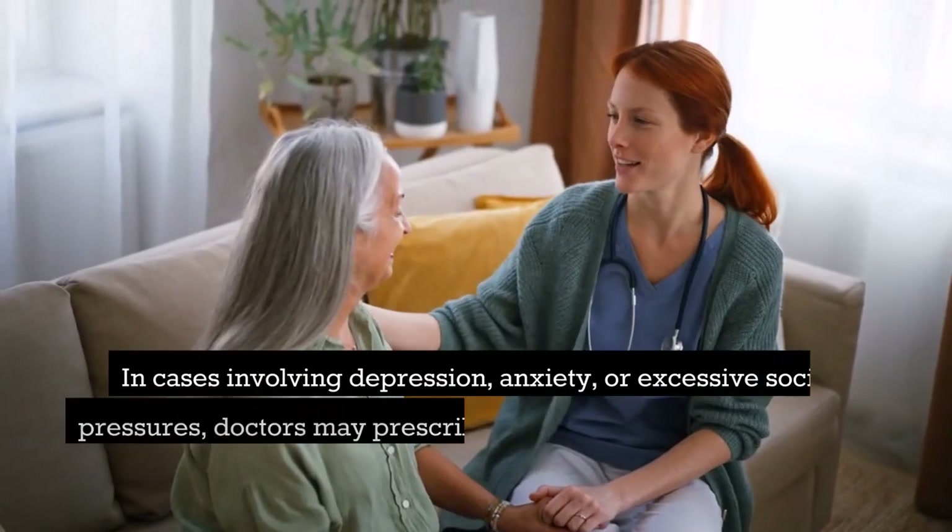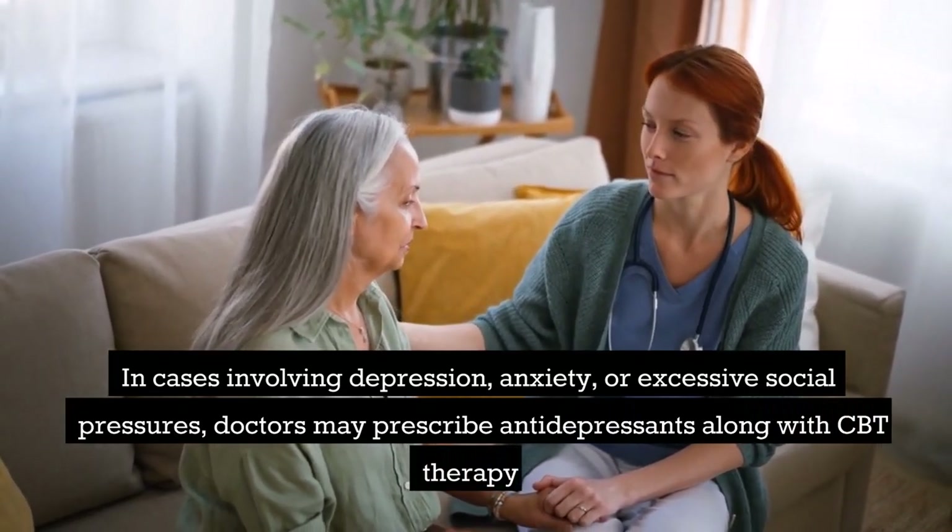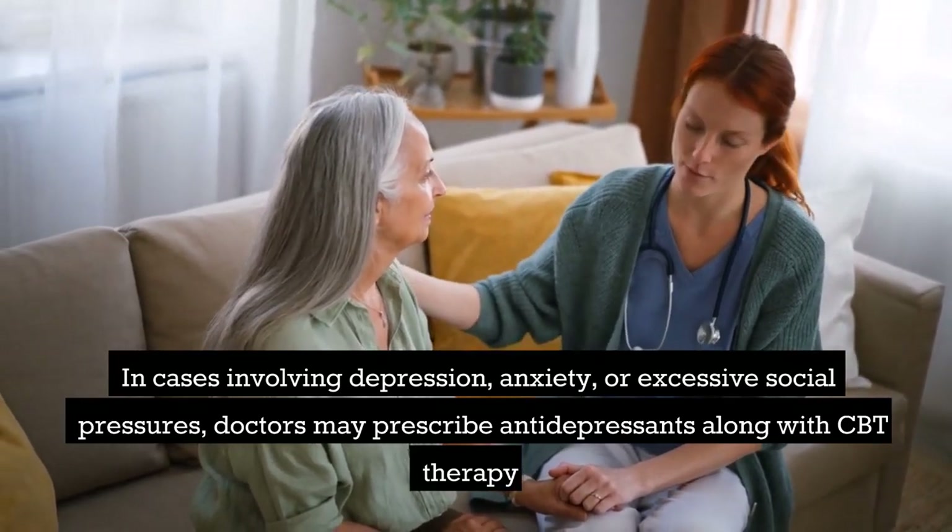In cases involving depression, anxiety, or excessive social pressures, doctors may prescribe antidepressants along with CBT therapy.